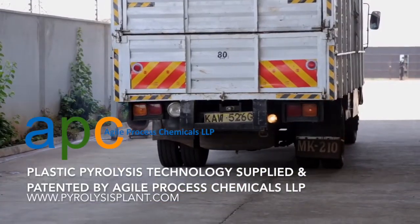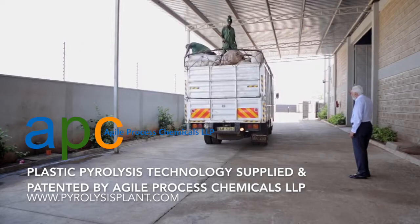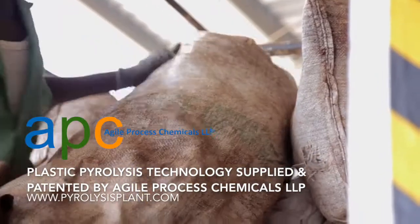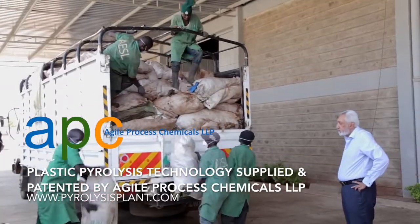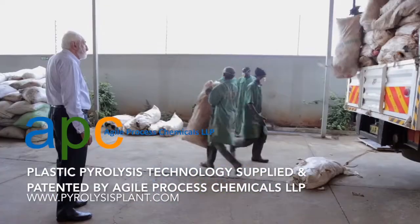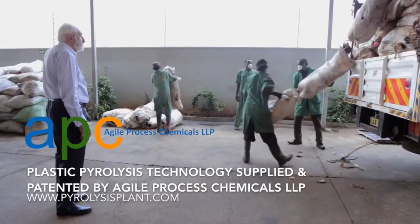A truck takes a day's bounty to Alternative Energy Systems Factory. Raj Kent, the founder of AESL, opened this facility in April 2017. We are at Alternative Energy Systems Limited Plant in Thika, where we are processing waste plastic into a synthetic oil.